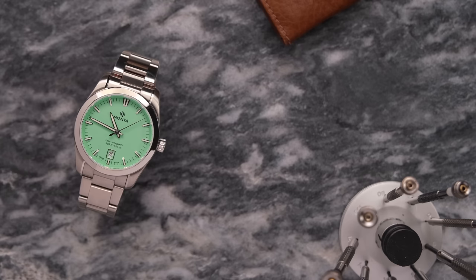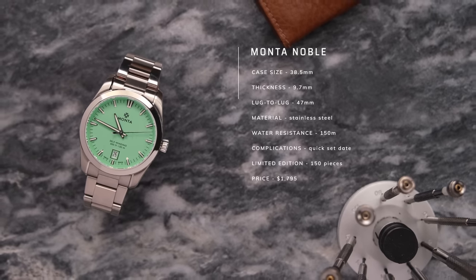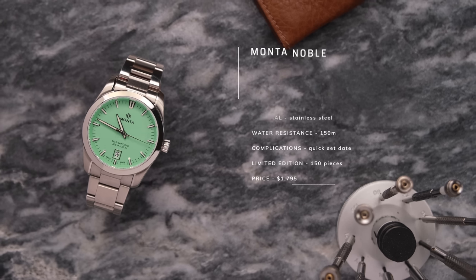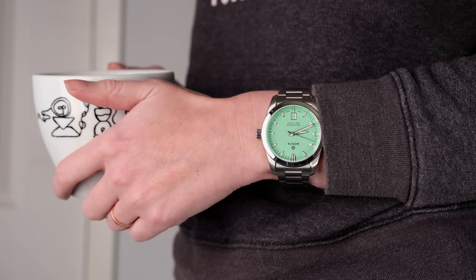Looking at the specifications, this has a case size of 38.5mm, 9.7mm thick, and a lug-to-lug of 47mm. These are the dream proportions — the perfect catch-all for most wrist sizes.